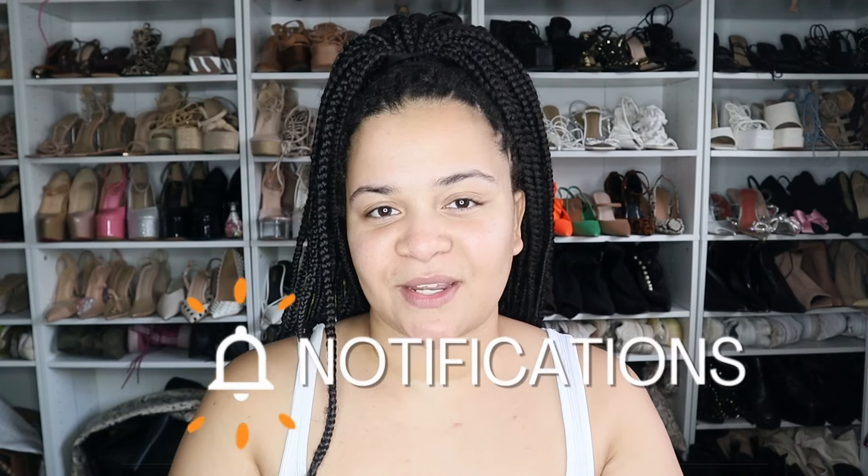Turn on the notification bell so you get notified when I post new videos. Today I'll be sharing with you guys what's new in my closet — I picked up different pieces from different places and I'm collectively showing them to you. Most of these things are for the fall as we are nearing the fall months, and some of these pieces I will be styling in my fall lookbooks, so stay tuned for that.